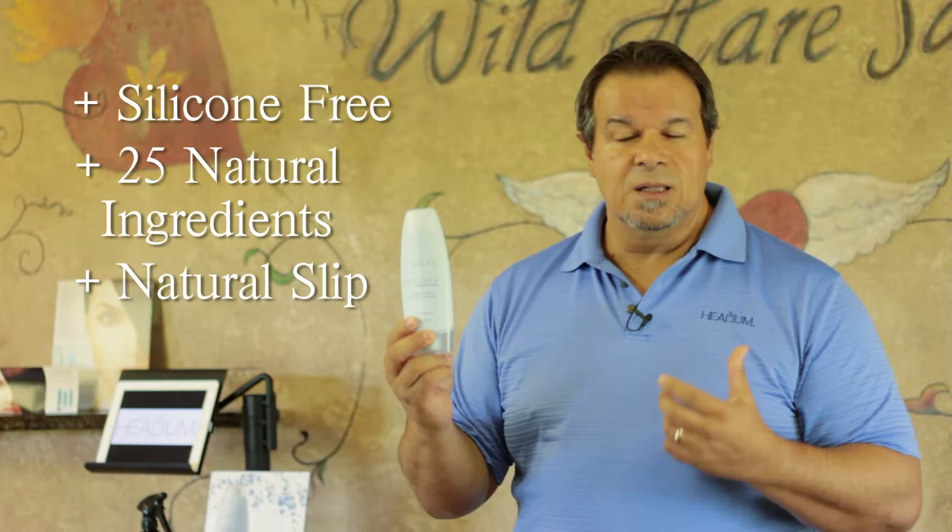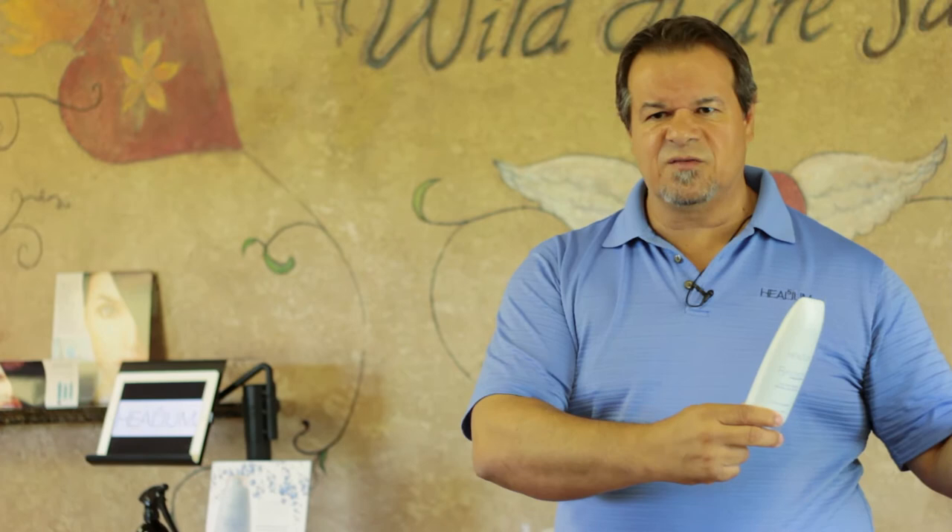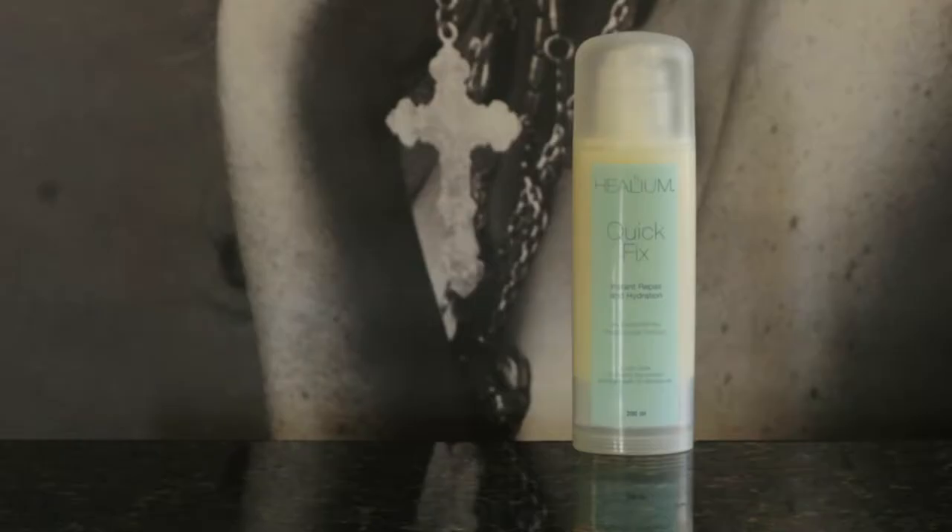As you work the conditioner through, you feel the natural slip — then rinse it out. It's not a bad thing; you're not shocking the hair with silicone. It's very hard for hairdressers today because they've been brainwashed over 15 years about slip and moisture. It's hard for them to understand that a product does not have to give you instant slip — it has to give you natural slip.